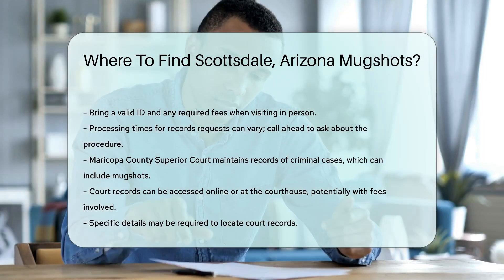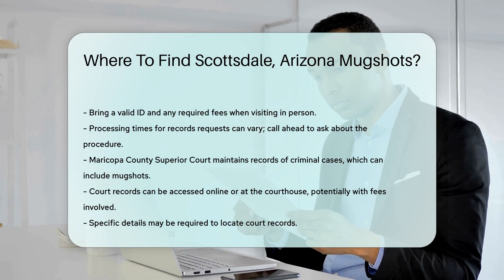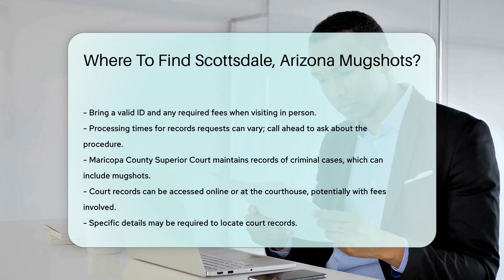The Maricopa County Superior Court maintains records of criminal cases, which can include mugshots. Court records can be accessed online or at the courthouse. There might be fees involved and you may need to provide specific details to locate the records.